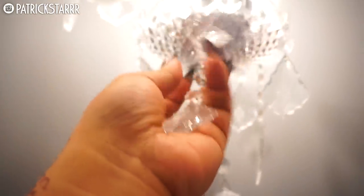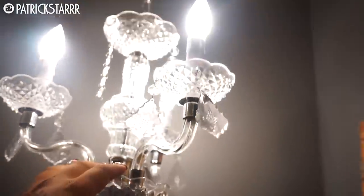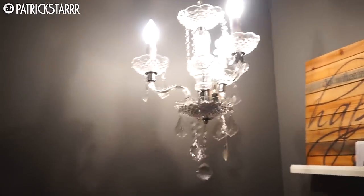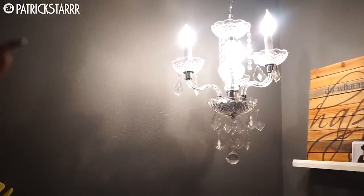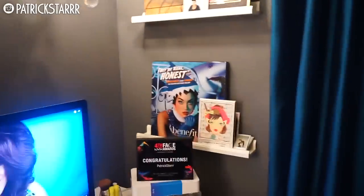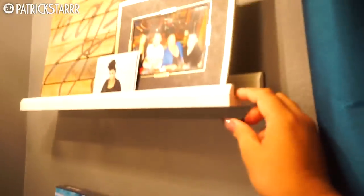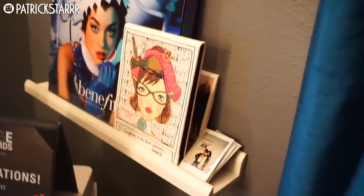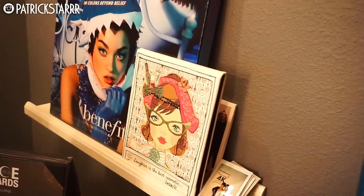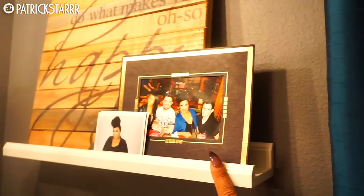This is one of my favorite corners — my memory wall. These are shelves from Ikea; they discontinued them. There was a long one and I cut it in half — my dad did it for me — and we made a new hole. It's kind of like an art gallery shelf. This photo is from when we went to Ikea — Sandra, Alex Faction, me, and Manny — and Anastasia was sitting at the table with us with Norvina.